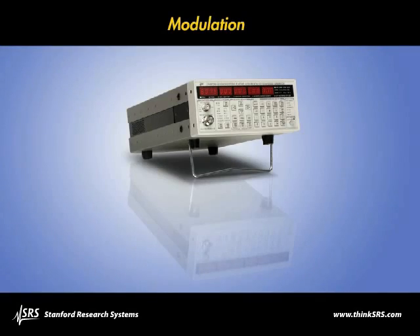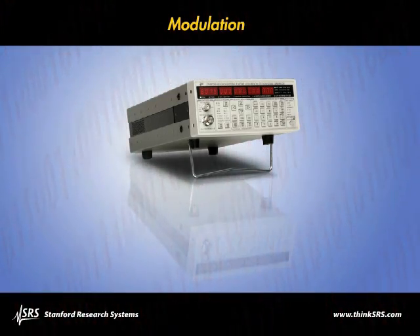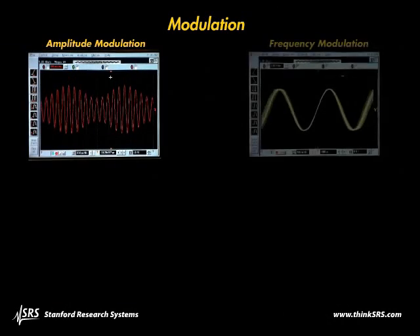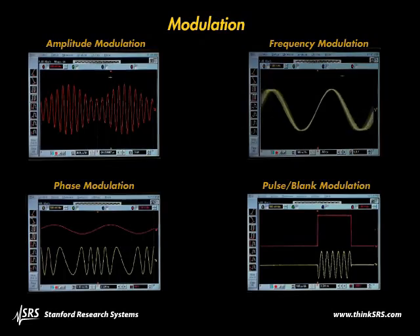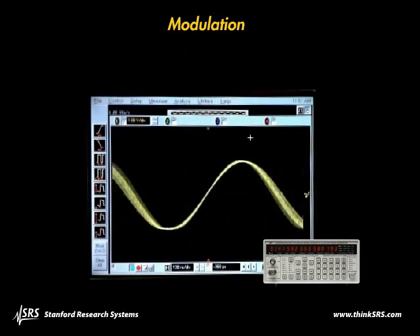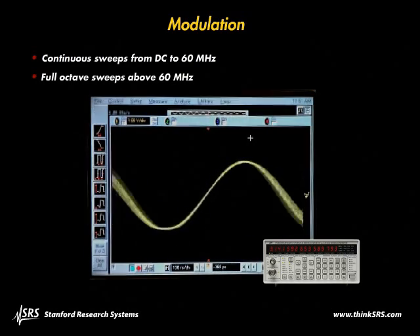The SG series generators offer a wide range of modulation capabilities. Modes include amplitude modulation, frequency modulation, phase modulation, and pulse blank modulation. Unlike traditional instruments, the SG series generators sweep continuously from DC to 60 megahertz, and for frequencies above 60 megahertz, each sweep range covers a full octave.